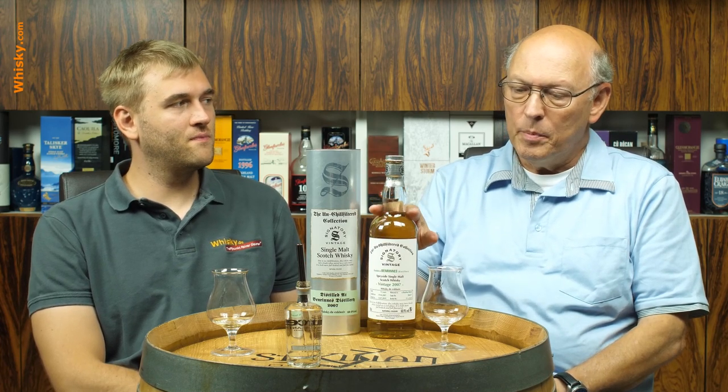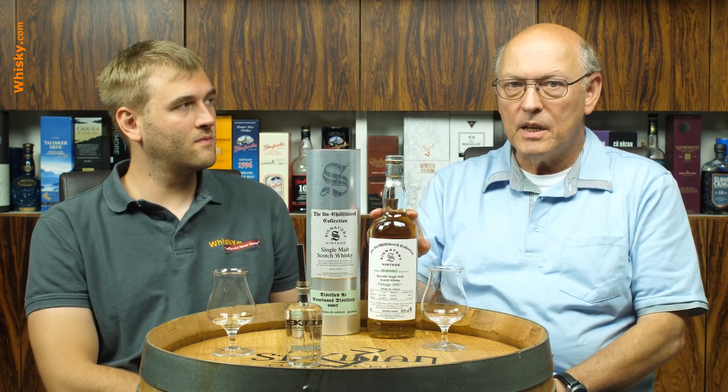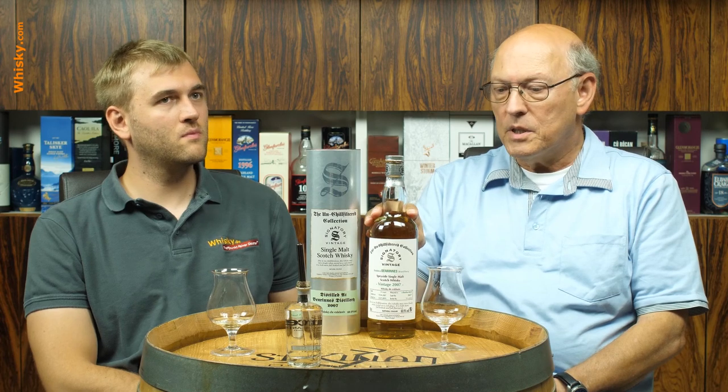This is a new one — the unchilled filtered collection from Signatory Vintage from Pitlochry in the Highlands. Typically it had been 46% ABV to avoid cloudiness in that unchilled filtered whisky.